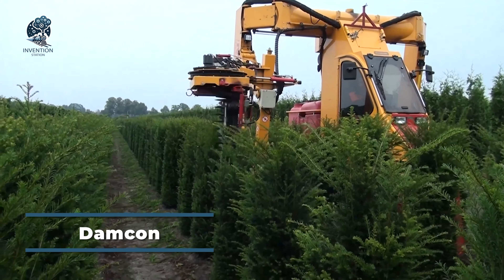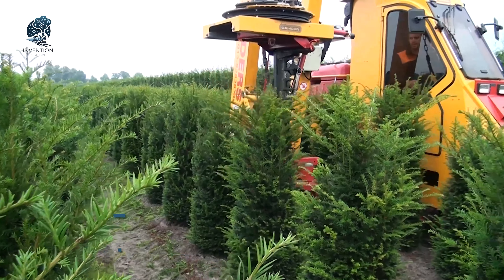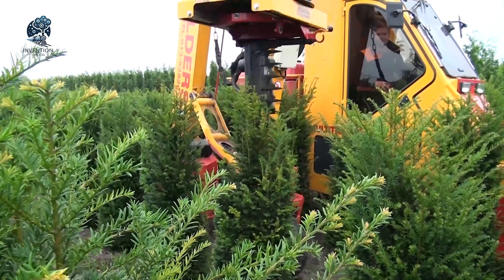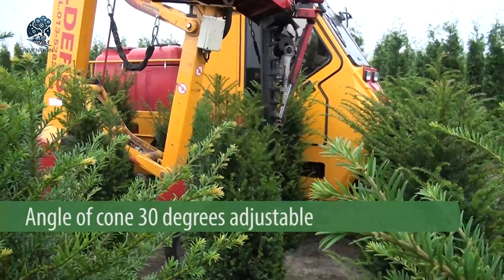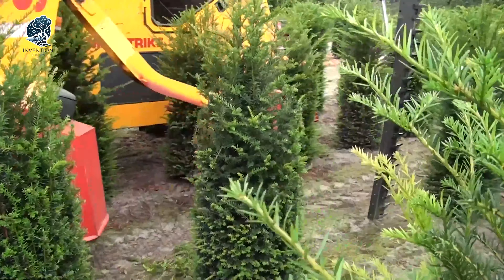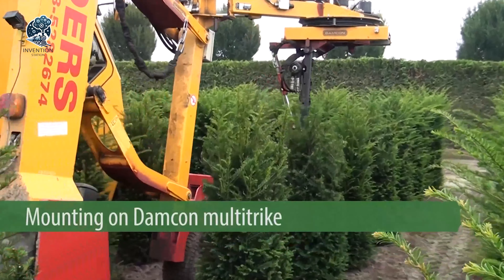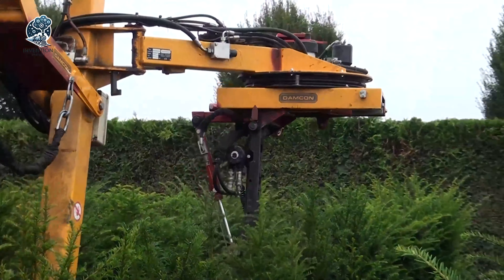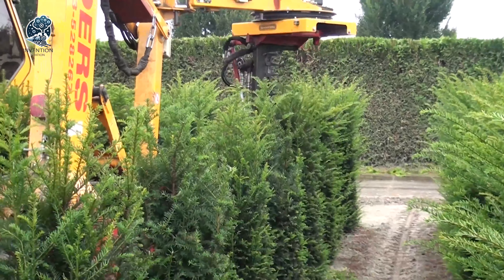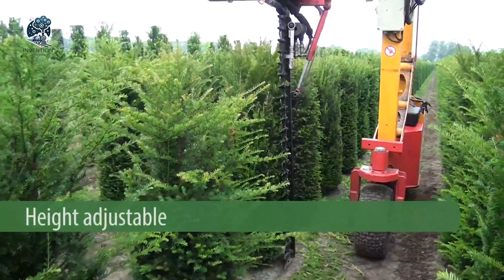In the quest to uniformly trim U-Plants up to 180cm high, Damcon presents a specialized machine crafted specifically for this task. This manufacturer sets an elevated standard in machine efficiency and performance. With this dedicated trimming machine, confidence is assured in achieving consistent size and volume for your U-Plants. The proven quality of Damcon's offerings stands as a testament to its commitment to precision and reliability, emerging as the benchmark for achieving impeccable results in shaping and maintaining U-Plants.